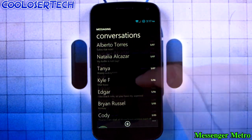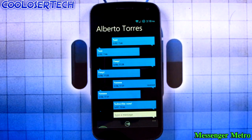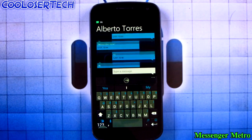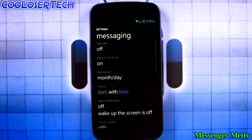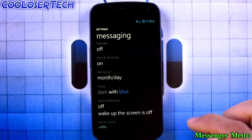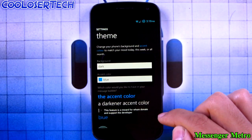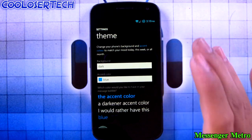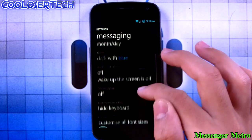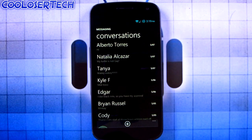Next up we have Messaging Metro. You see the animation pops up, you scroll up, click into it, and it gives you that Windows type of feel. Type your message in, say hi, and send — it pops up right there. In settings you have different kinds of messaging, full-screen clocks, month and days, and you can choose theme colors light or dark. However, most features are paid, so you're very limited with the free version.